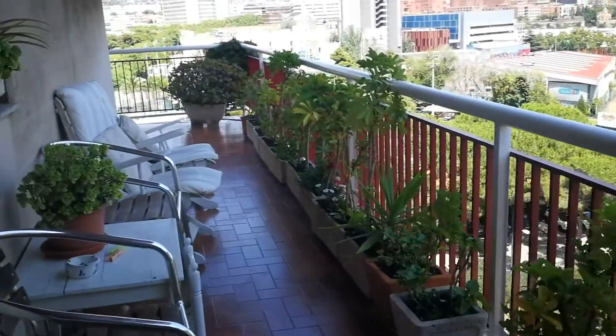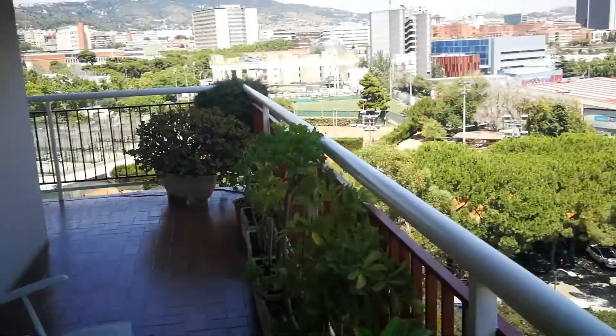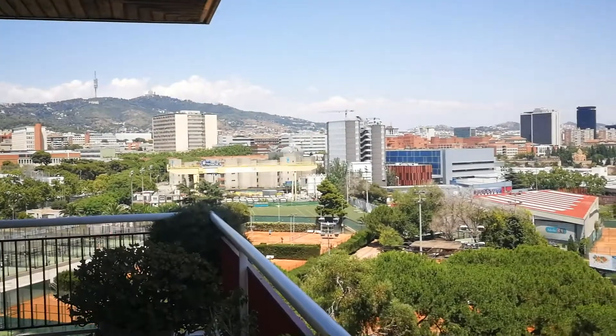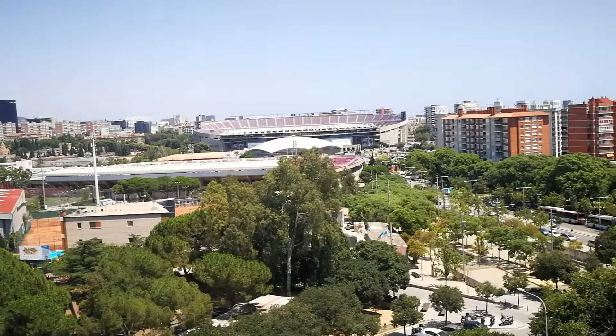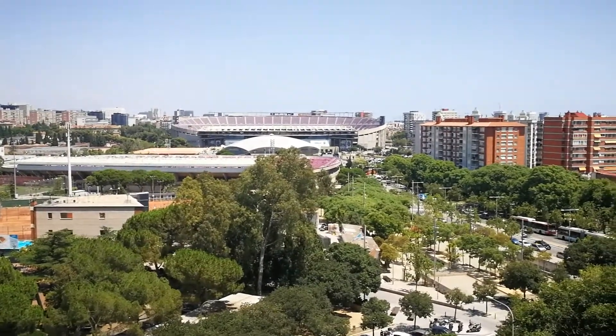Moving along, here is the balcony, which is really spacious and nice. And this is the view. Over there at the top of the mountain is Tibidabo. And here, as you can see, it's the famous Camp Nou — it's really near this apartment.